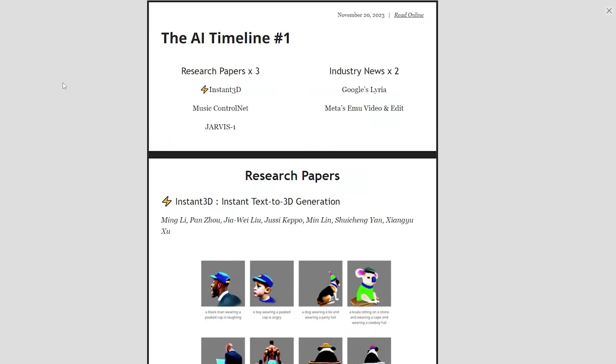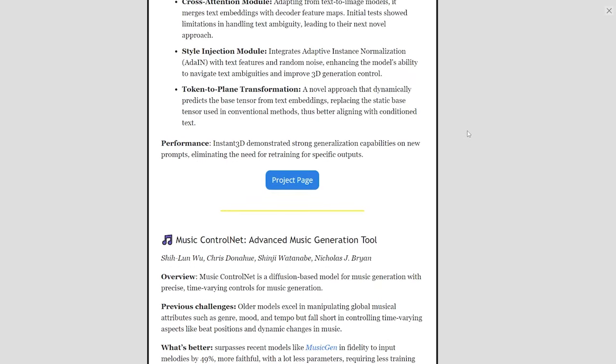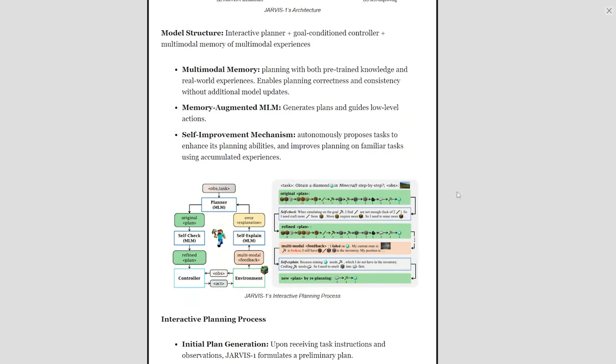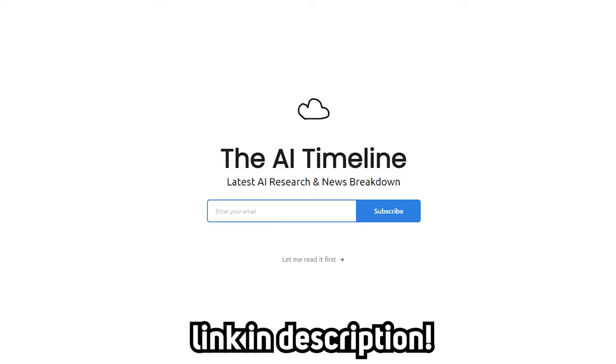On a side note, I recently started a newsletter intending to use it as a substitute for my AI Timeline video series, which you guys have asked to return. In this newsletter, I aim to deliver the most succinct, noise-free, and high-quality content on the latest AI research and news, so sign up now if you haven't.